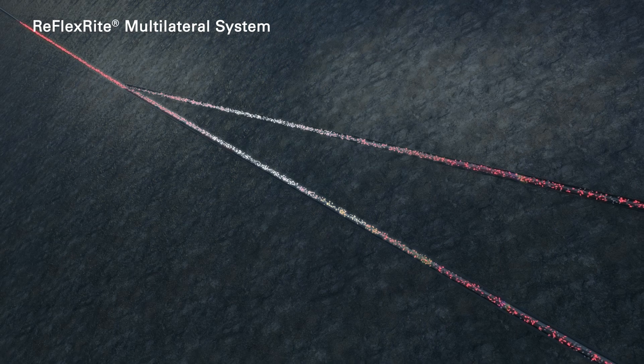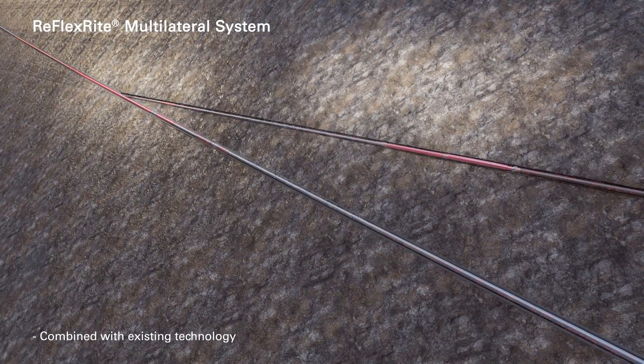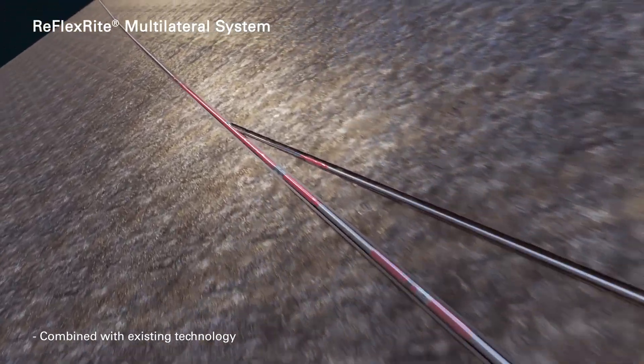The Reflex-Rite system can be combined with existing technology to offer intelligent completions, through-tubing interventions, lateral re-entry capabilities, and stackable junctions.